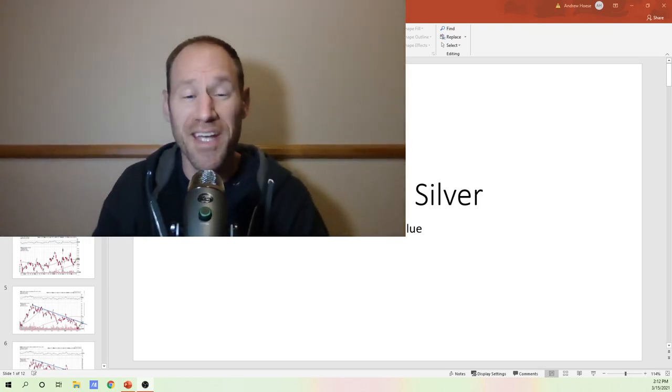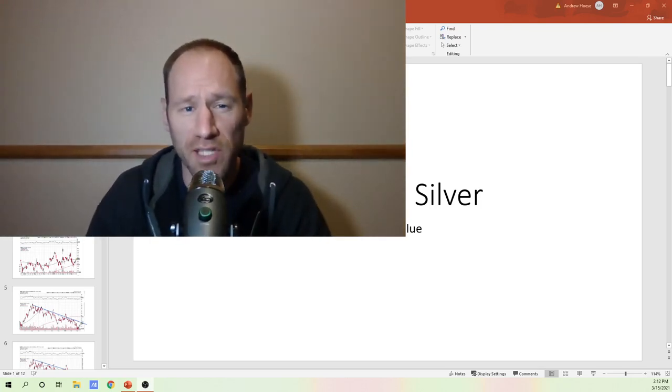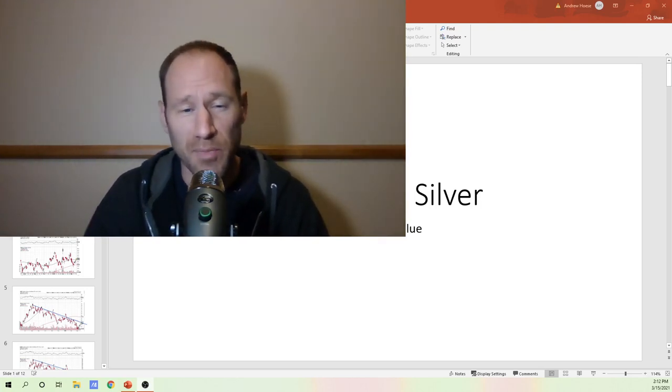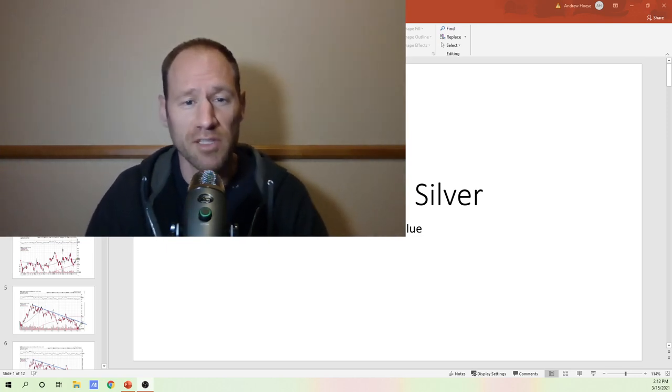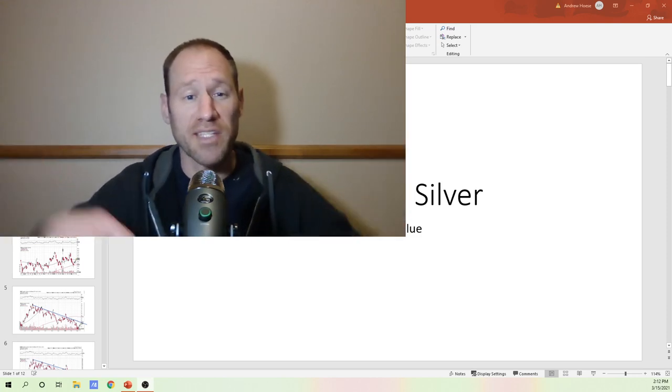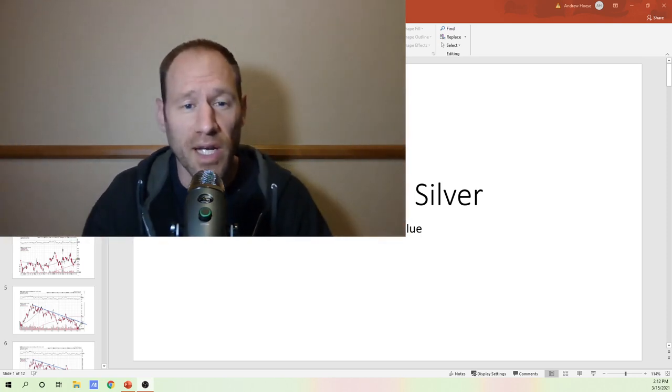Hey everyone, hopefully you're having a good day. My name's Andy, my channel's Finding Value. If you like looking for value in these markets — typically it's in the commodity sector, that's where I'm seeing it — if that sounds interesting to you, subscribe to the channel, give me a thumbs up for this content, and leave questions and comments below.